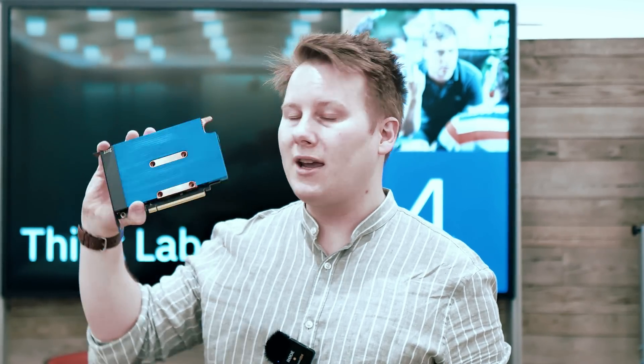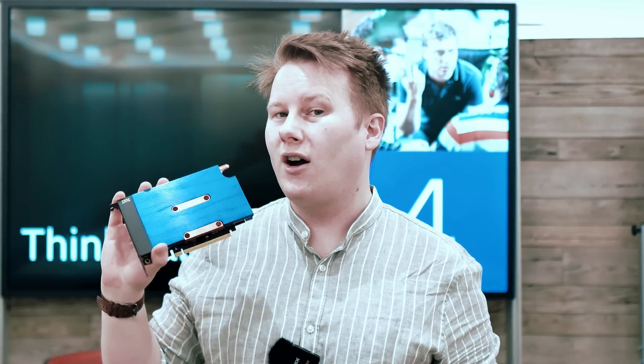This is what the card looks like. This is a prototype — this may not be what it looks like at the end. We've got a nice big blue heatsink. It's air-cooled. You put these in the server, kind of like you would do with a T4 or an A10.